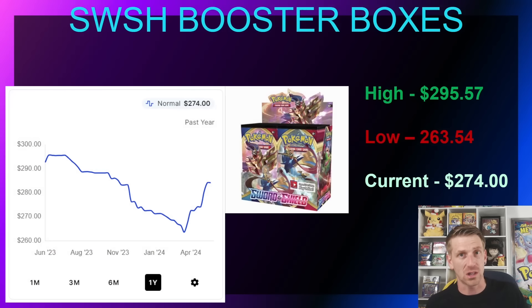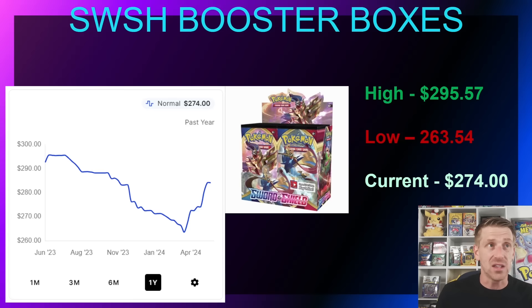Sword and Shield has been paid a ton of attention over the past couple of months as the later sets that more people enjoy have started going out of stock, causing massive price increases in the back half of the era. I don't think this is going to happen to Scarlet and Violet — demand is different, there's no alternate art chase, and Pokémon learned a lot from the pandemic. That said, be careful with how you spend your collection dollars.